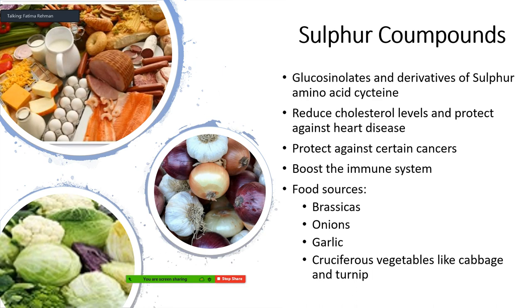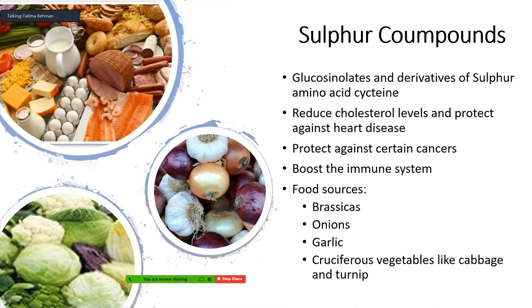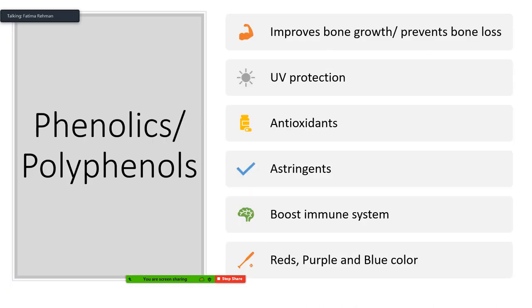The next category is sulfur compounds. These are glucosinolates and derivatives of the sulfur amino acid cysteine. They reduce cholesterol levels and protect against heart disease, protect against some types of cancer, and boost the immune system. They are found in brassicas, onions, garlic, and many cruciferous vegetables like cabbage, turnips, cauliflower, and broccoli. They can also be found in meats and cheese.